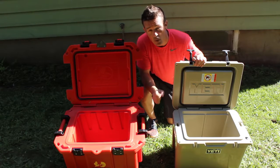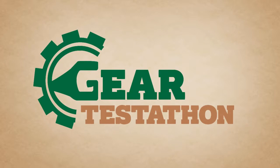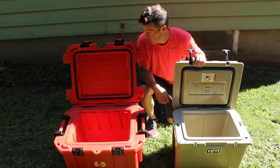Hey guys, Mike here with GearTestathon where we take and test gear to the extreme. Today we're reviewing coolers. We've got the Pelican versus the Yeti. Let's get right into it.